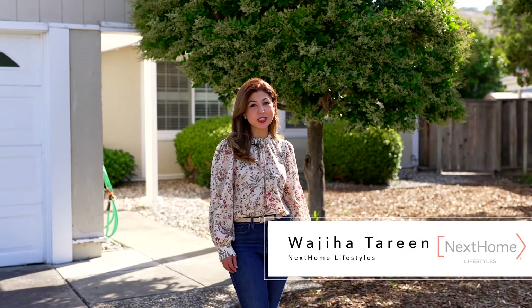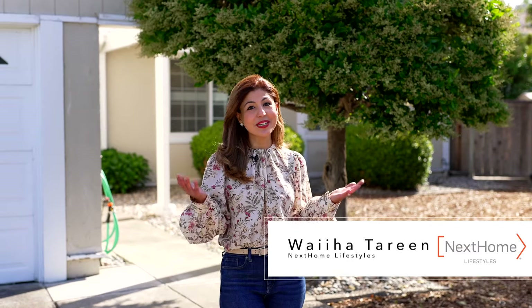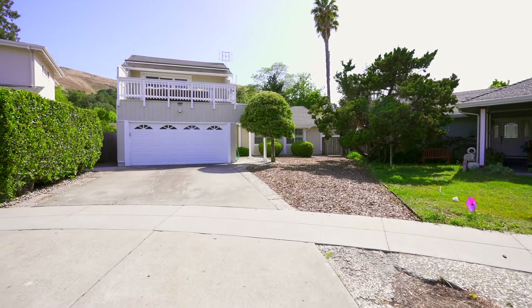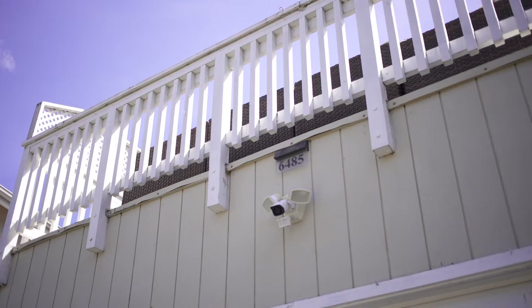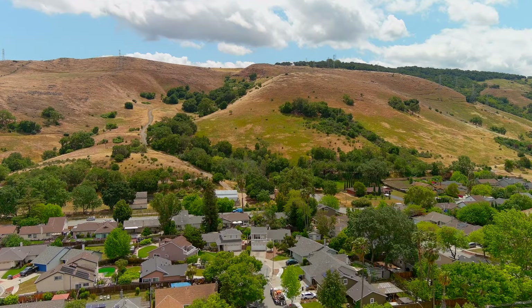Hi, this is Wajia Tureen with Next Home Lifestyles, and welcome to another Lifestyles listing. If you are looking for a move-in ready home in a quiet Santa Teresa neighborhood, then you are going to love this tour. Welcome home to 6485 Sulu Court, a two-story home ideally located on a cul-de-sac in a prime Santa Teresa neighborhood.